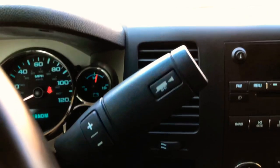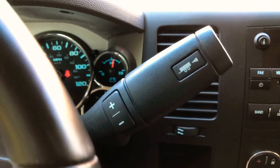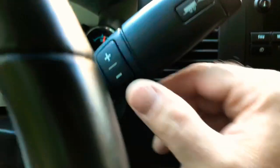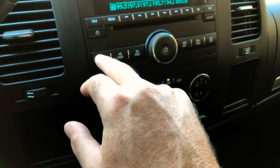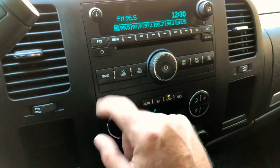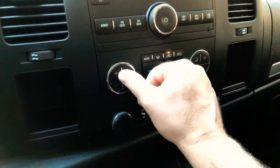You get a towing package, so if you want to tow your boat, golf cart, go fishing, or do anything it's all ready for that. You get tow mode and manual shift. It's got AM/FM and even XM satellite radio — you have to subscribe for that but it's there.